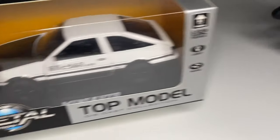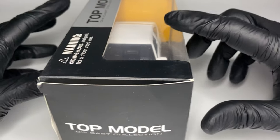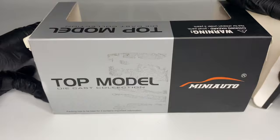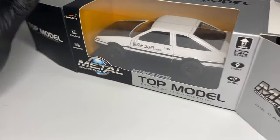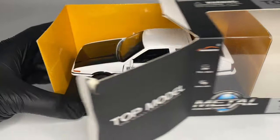One highlighted model among the JDM line is the Toyota AE86, also known as the Hachiroku. Hachiroku in Japanese means 8 and 6. The Toyota AE86 first appeared in 1982 and became a true legend of the 80s.